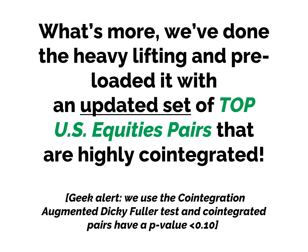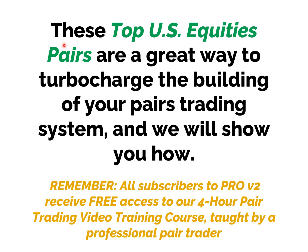PairTradeFinder Pro, our software platform created in 2008 and running for over 14 years, does this job magnificently. Not only is it simple and easy to learn, it can protect you in the event of a market meltdown and works in all types of markets — bull, bear, and sideways. We've done the heavy lifting: when you subscribe, we preload it with an updated set of top US equity pairs that are highly co-integrated. In our analysis, we use the co-integration augmented Dickey-Fuller test and define a pair as co-integrated when it has a p-value of less than 0.10.